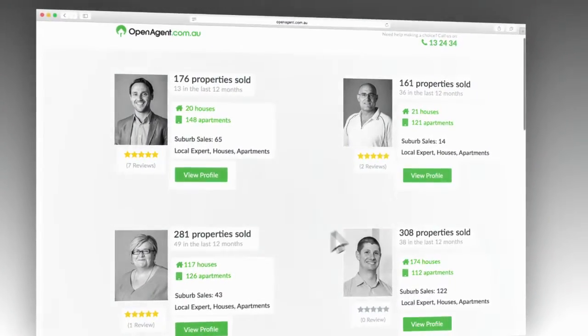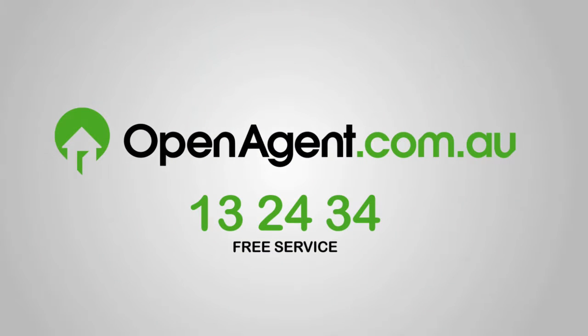Find your perfect real estate agent and sell your home for the best price with less stress. Go to openagent.com.au now.